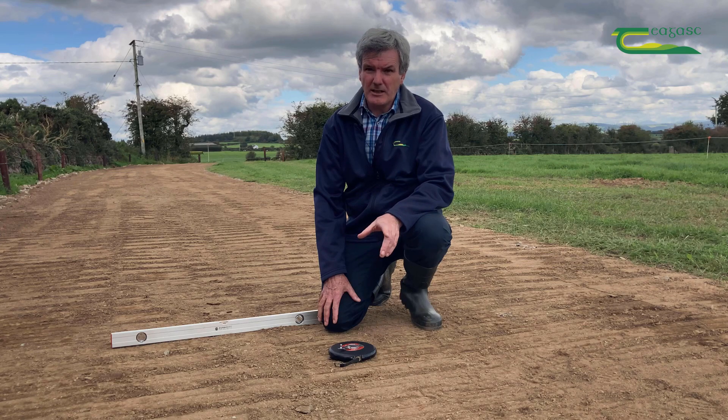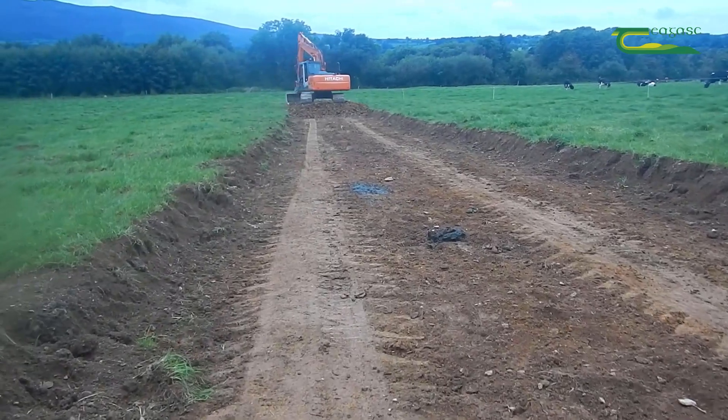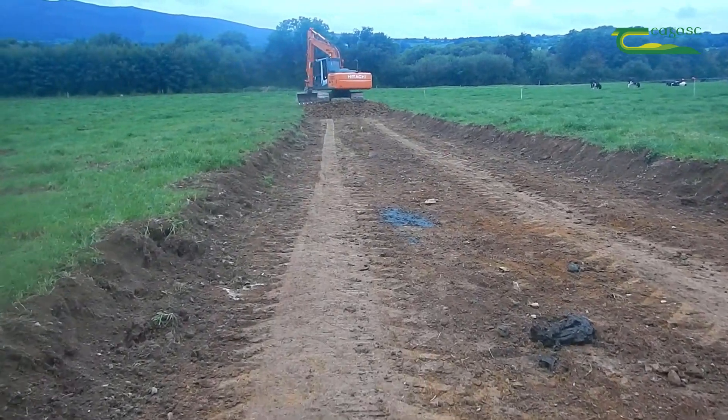In constructing a farm roadway, we recommend that the farmer would take away the topsoil, because the topsoil is rich in organic matter and is quite porous, so it will deform under load.